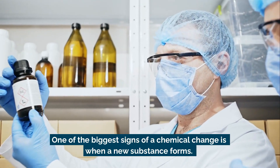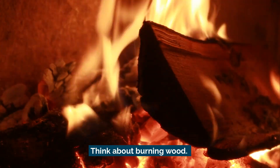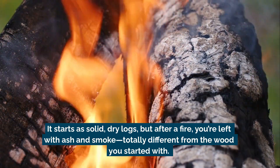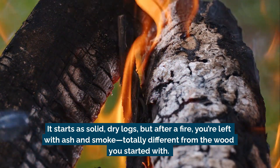One of the biggest signs of a chemical change is when a new substance forms. Think about burning wood. It starts as solid dry logs, but after a fire, you're left with ash and smoke — totally different from the wood you started with.